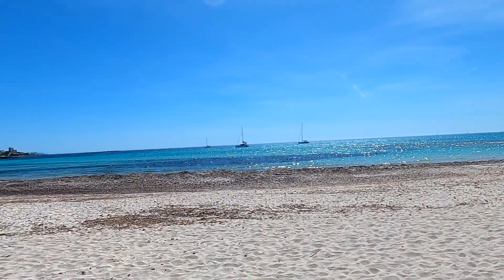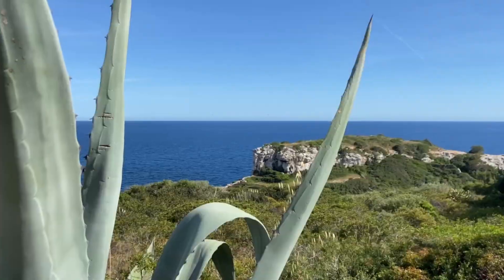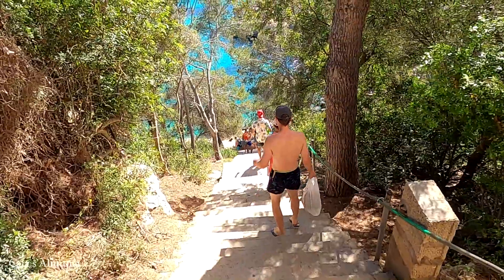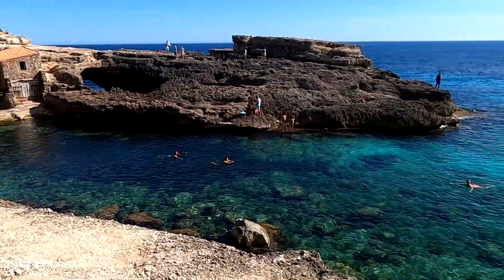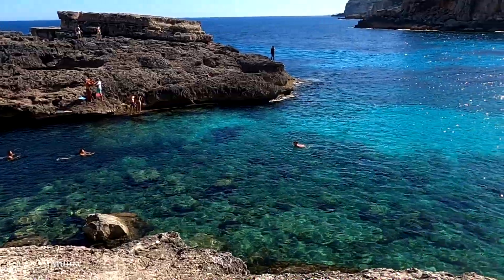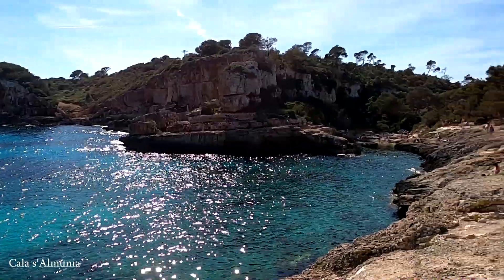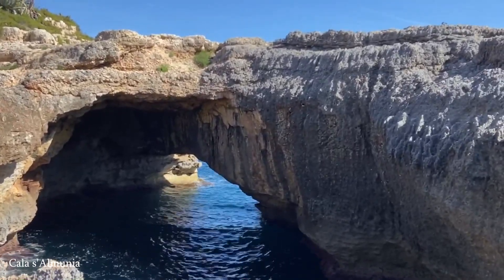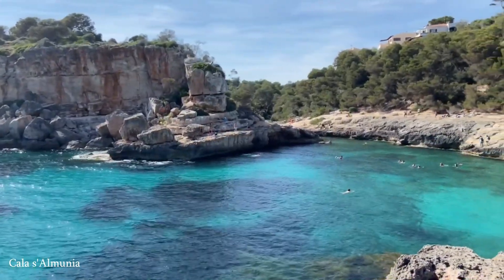We liked this place very much and didn't really want to leave, but there are so many amazing places to see on this island that it's impossible to stay in one place too long. Our next destination was the so-called Estreng beach, located inside a national park. This beach was much bigger and had more infrastructure, but we liked it less since it looked more like a regular city beach, so we didn't stay long and headed to our next destination.